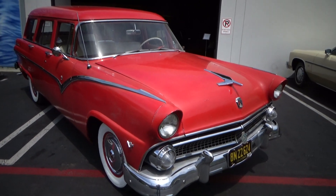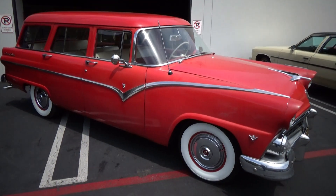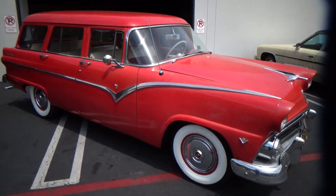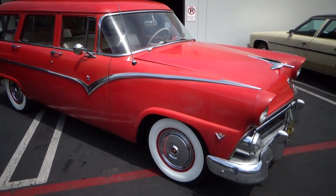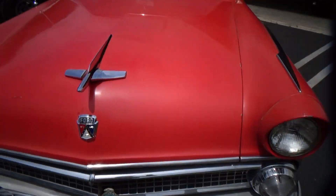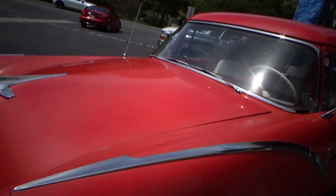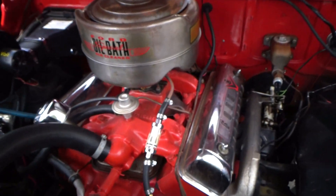Good afternoon, my name is Andy Coyle. I'm going to show you this very cool 1955 Ford wagon. This is a three-row wagon — it's been really well taken care of, two-owner, two-family owner. The engine was rebuilt about 5,000 miles ago according to the consignor, so it's just freshly rebuilt.